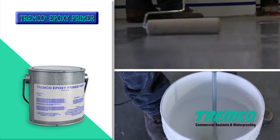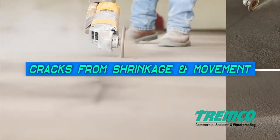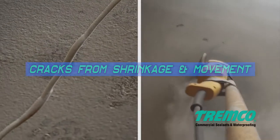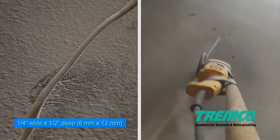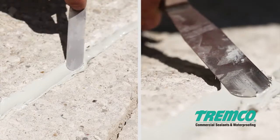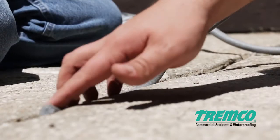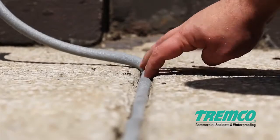Shrinkage cracks that are one-sixteenth of an inch (3 mm) wide, and structural cracks from building movement regardless of width, should be ground out to a minimum one-quarter inch wide by one-half inch deep. Apply a bead of Daimonic 100 sealant in the crack and tool flush. For control joints, install a backer rod one-eighth to one-quarter inch (3 to 6 mm) diameter larger than the joint.